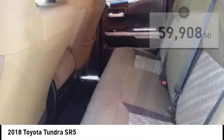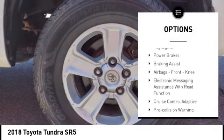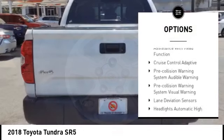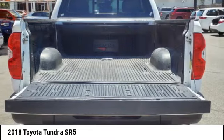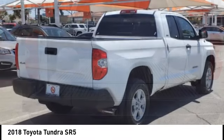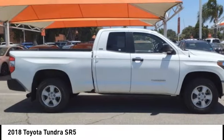Here are some of this vehicle's great options: traction control, stability control, front suspension type strut, front suspension type double wishbones, rear step bumper, fog lights, power brakes, braking assist, airbags, front knee airbag, and electronic messaging assistance with read function.